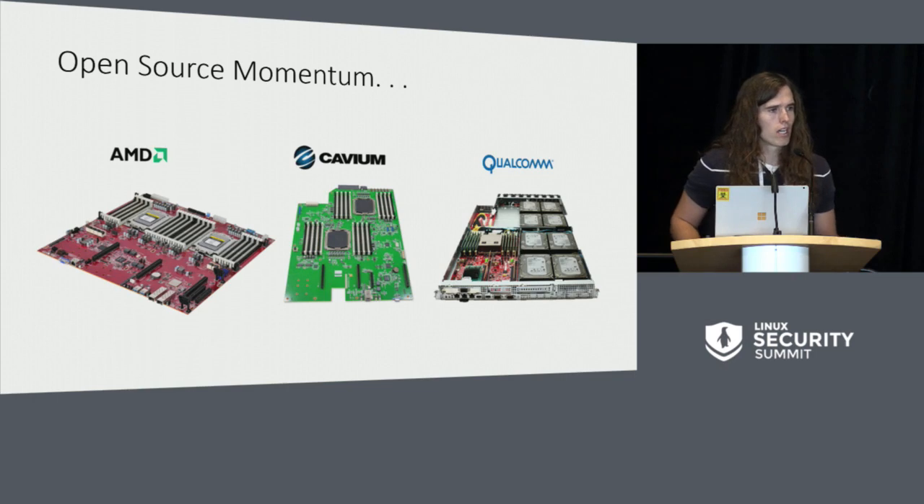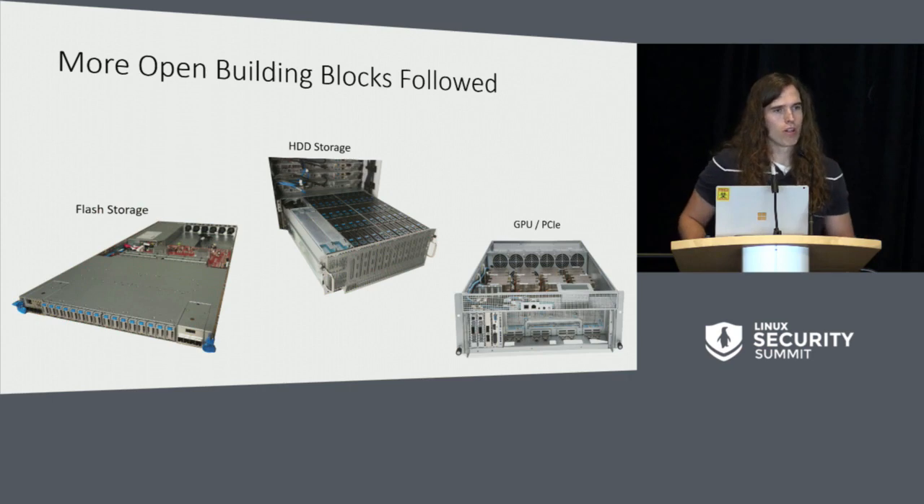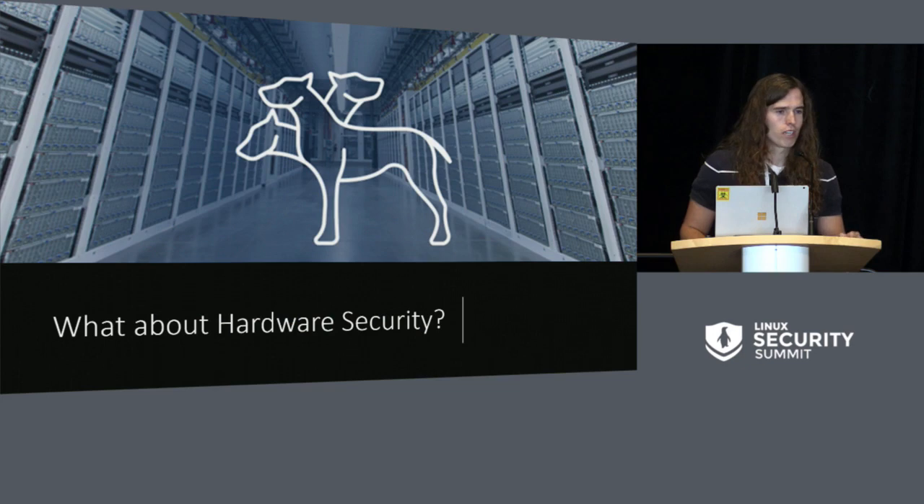That first Project Olympus design was in Intel x86. What quickly followed was a lot of other manufacturers taking the same form factor and design and giving more building blocks — including flash storage, hard drive storage, GPU, and PCIe expansion. All of this hardware contribution and firmware contribution was great, but there was one thing that was missing: security. And if your Greek mythology is good, you could probably tell from the three-headed puppy what that led to — the establishment of Project Cerberus.